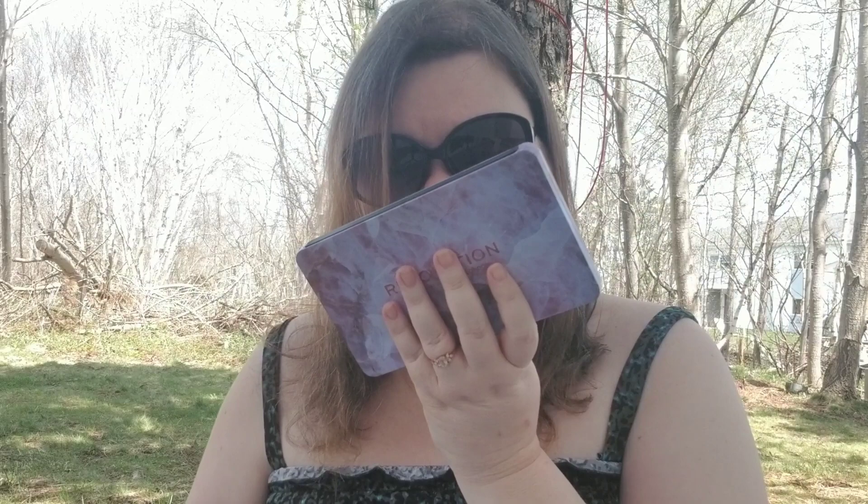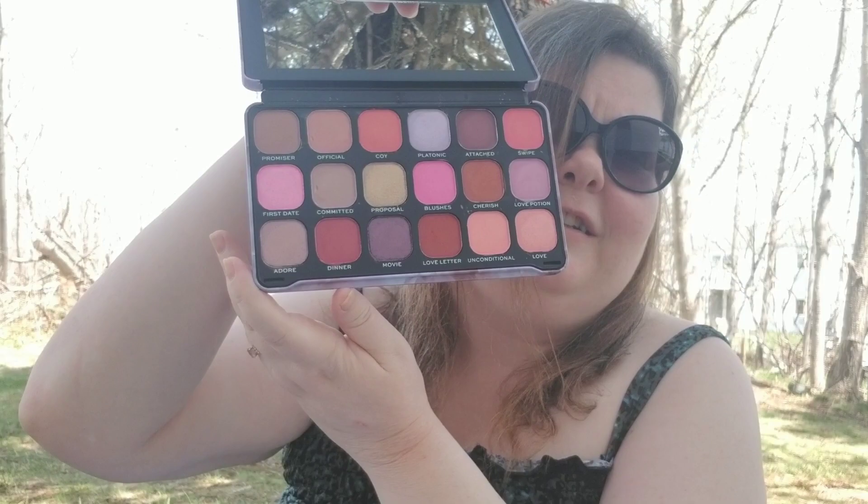The first question is the newest palette. The newest palette that I got is this one from Revolution — it's the Unconditional Love palette. This is what the colors look like. I never actually dove into this one yet; I'm still testing some other ones, so I can't speak to how that palette is.